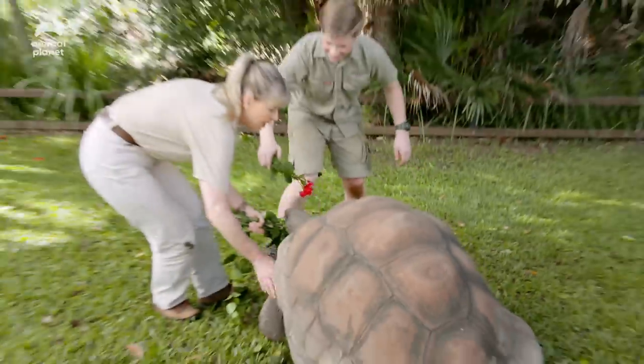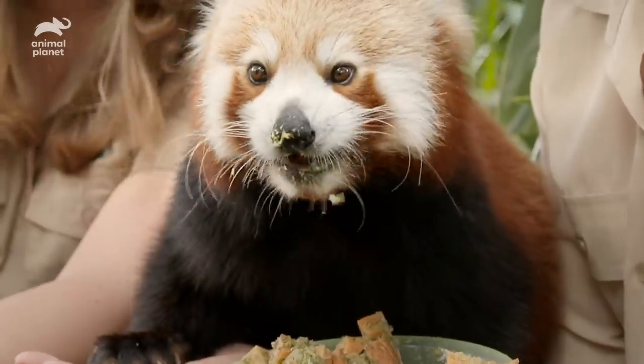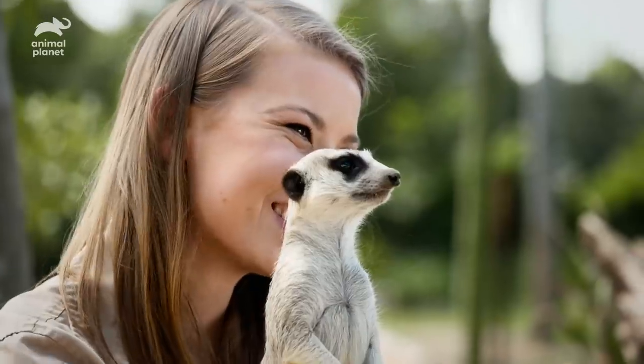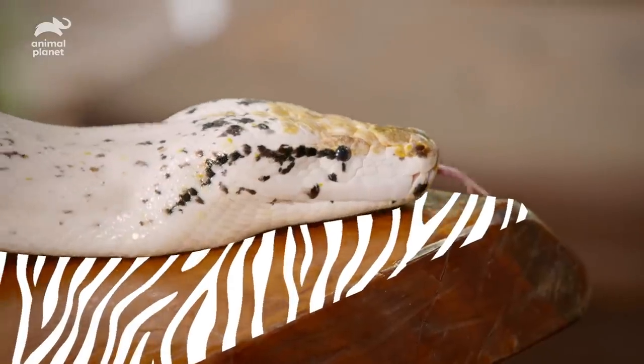We're the Owens and this is Australia Zoo. Our dad Steve built this zoo to protect our world's wildlife. Today we strive to carry on his mission. Come with us, this is Wild Times.